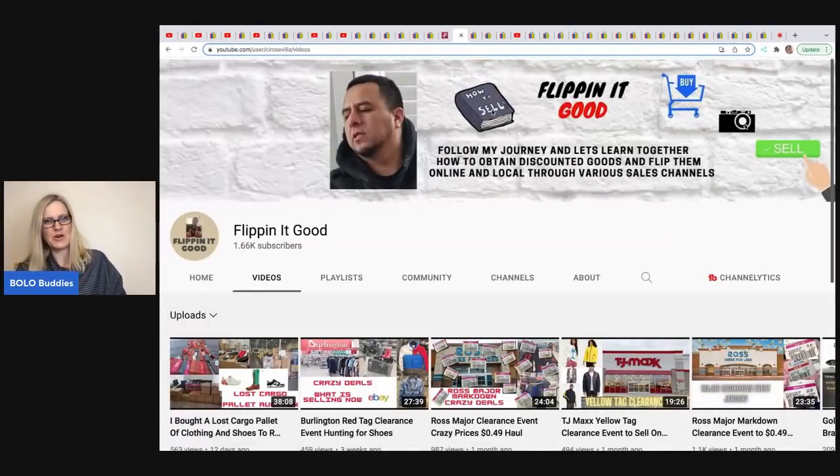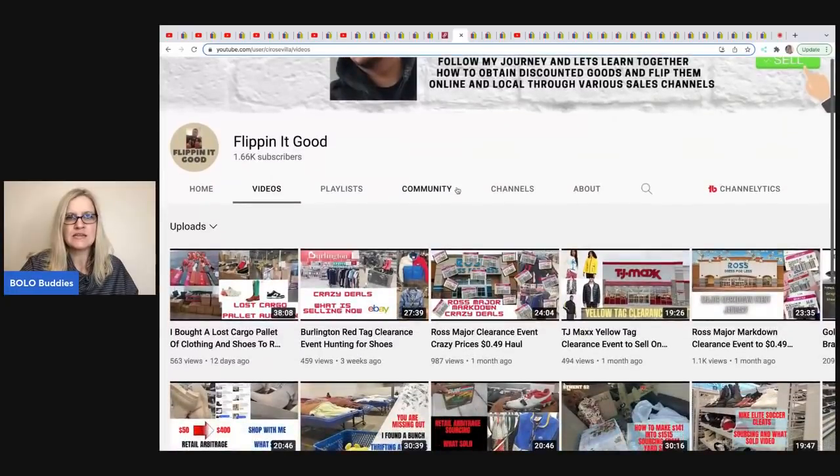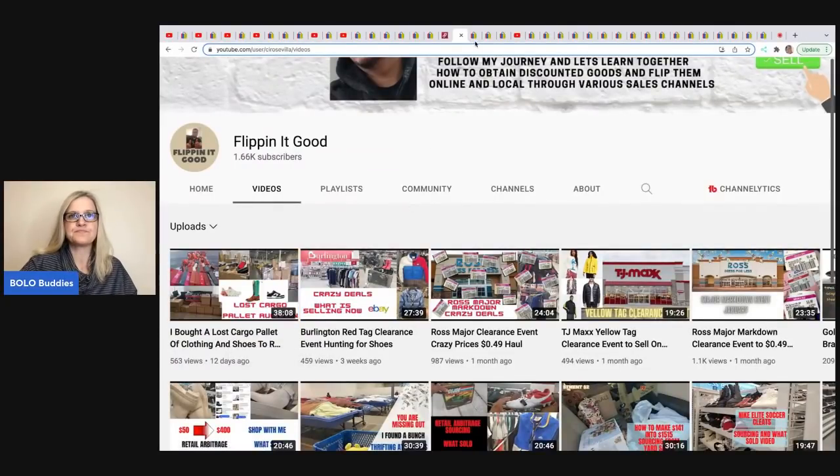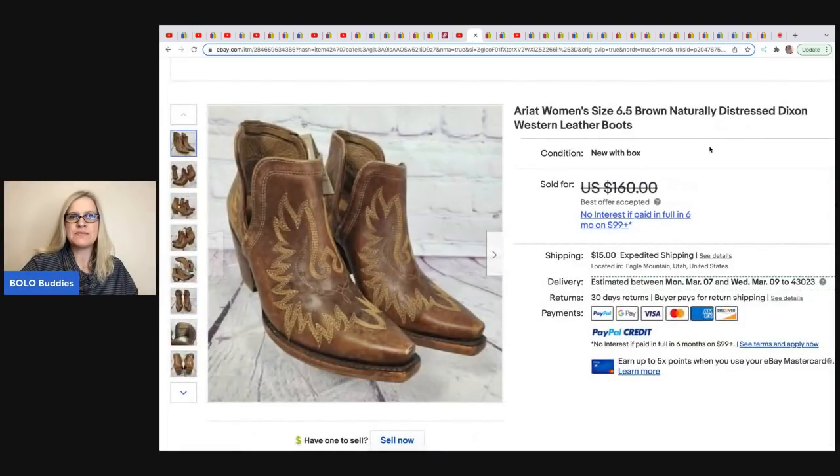The next item comes from Flipping It — he is our retail arbitrage member. He goes to Ross, Burlington, and buys shoes for like $50 and flips them for like $300. He's got all kinds of videos on clearance sourcing at TJ Maxx, Ross, Burlington. He also just got a lost cargo pallet. He sold these Ariat women's boots, size six and a half — a hard size to sell. His cost of goods was approximately $30 from the pallet and he sold them for $145 plus shipping.